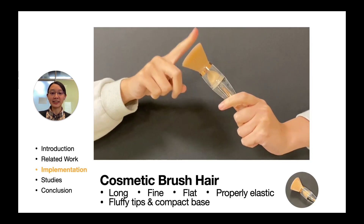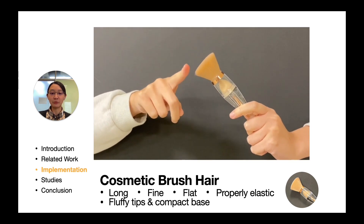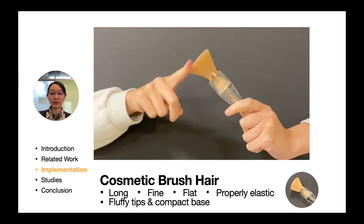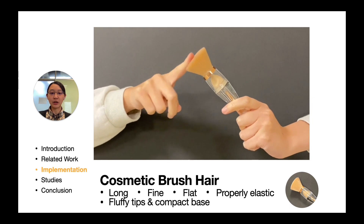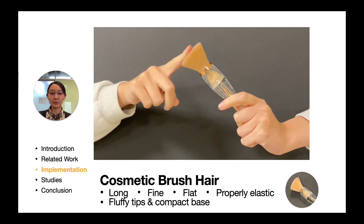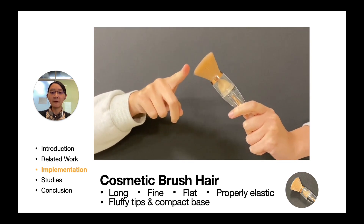To render realistic and versatile tactile feedback, we control the change of physical object properties, including the length and bending angle of the cosmetic brush. Based on a pilot study, we discovered that hairs which are long, fine, flat, properly elastic, fluffy at the tips and compact at the base can provide most configurations.